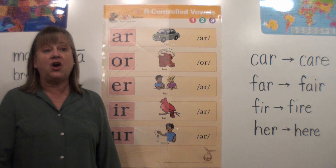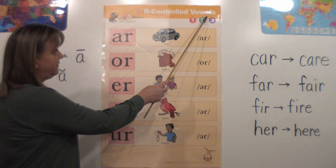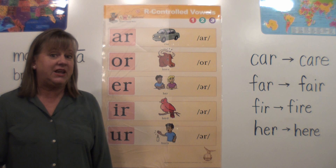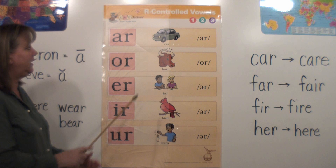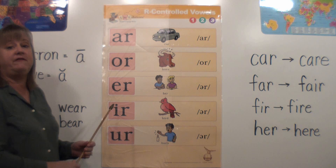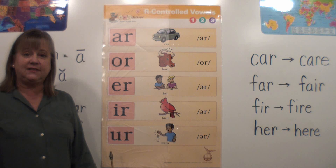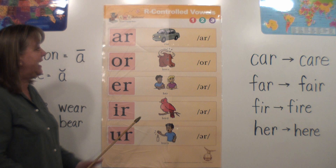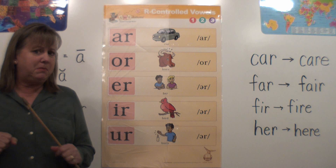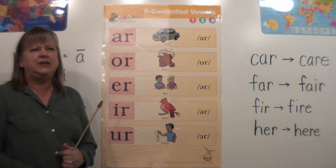In this lesson, we're talking about R-controlled vowels. You can call them R-controlled vowels, or some people call them Bossy R — either way, it's the same thing. With Bossy R, we have one vowel — for instance, here's an A — and one R following it. The vowel comes before the R, and that's very important. It's not Bossy R if the vowel follows the R, only if it comes before the R. That R is so controlling and bossy that it does not let the vowel say its short or long sound.